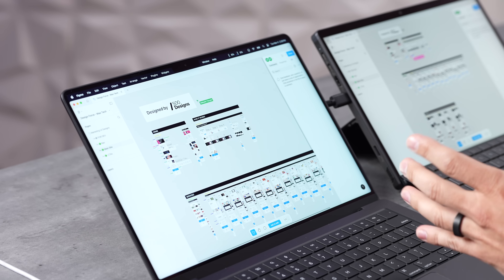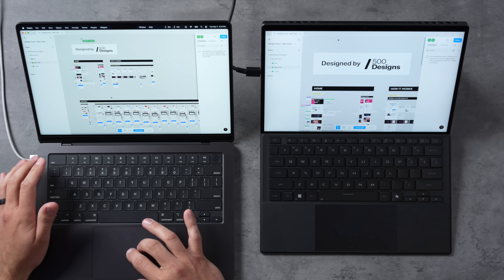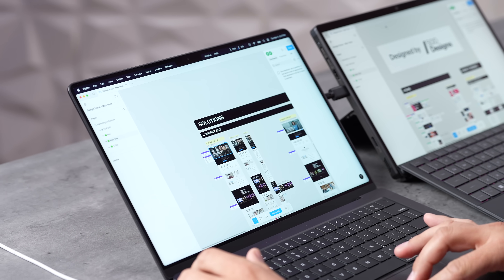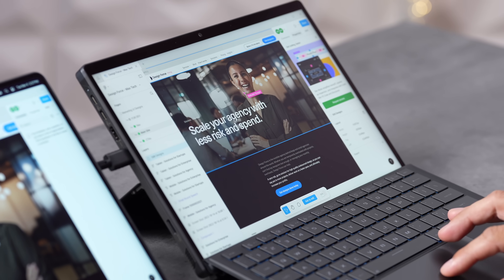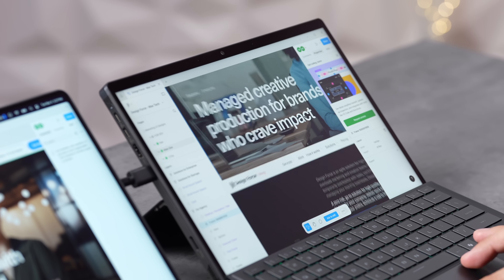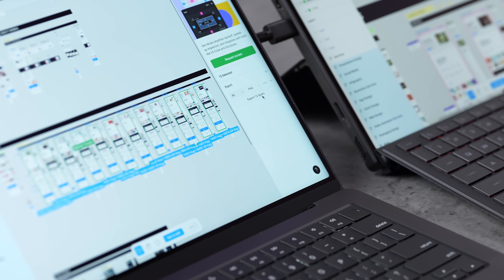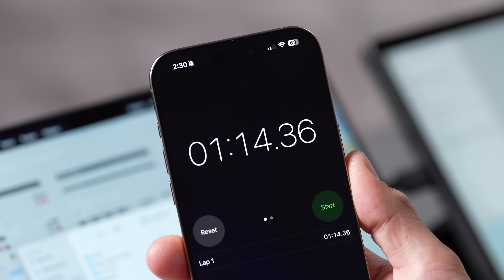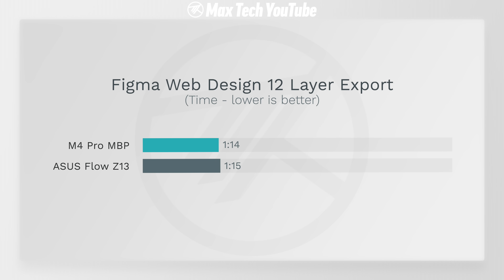Let's open Figma for some web design — this project is from 500 Designs, one of the best design studios in California. Doing a smoothness test: the M4 is nice and smooth, zooming in quickly. The ASUS matches up — very quick to zoom, possibly even slightly faster. Then we exported 12 high-resolution layers and timed them. Surprisingly, the MacBook took 1 minute 14 seconds and the ASUS took 1 minute 15 seconds — essentially identical. I was expecting 1:35 or 1:45 for an x86 laptop.